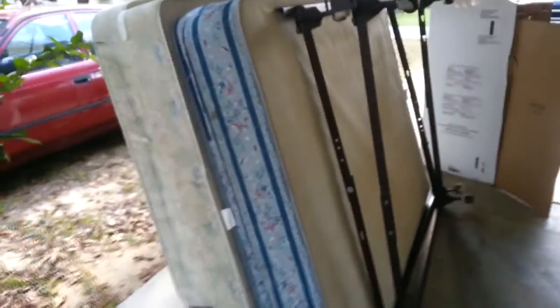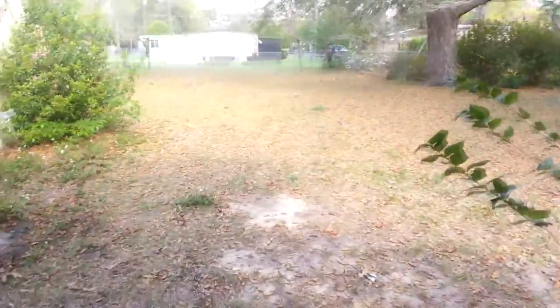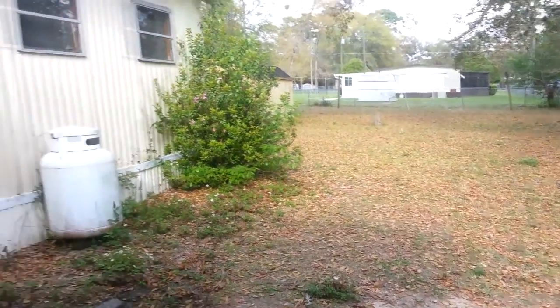Nice carport — I love this carport. This is all the junk that was in the house — just the beds that were in there. We did two loads to the dump and a load to Goodwill. Stuff that was in this home.